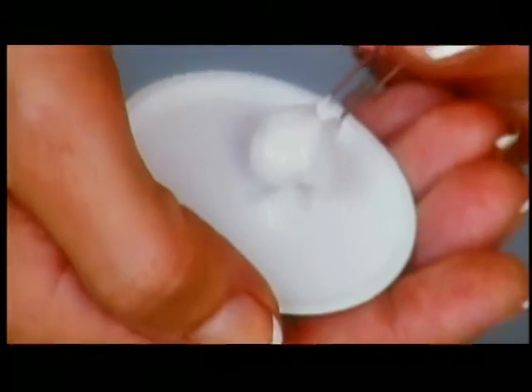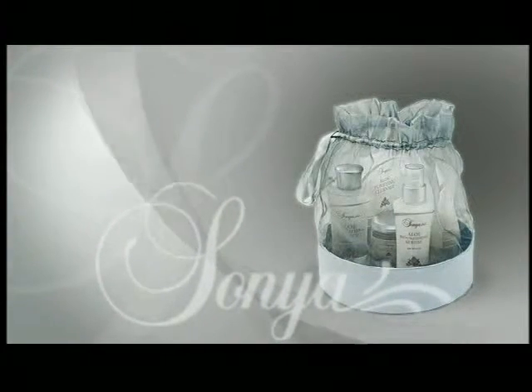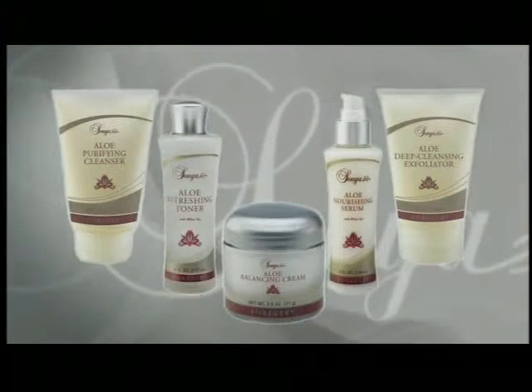Balance: complete your healthy skin regime with Sonia Aloe Balancing Cream. Formulated with aloe, revitalizing extracts, and advanced moisturizers, it maintains the moisture balance and youthful appearance of your skin — the finishing touch for maintaining soft, smooth, radiant skin. The new Sonia skincare collection from Forever Living Products: five easy steps to cleaner, softer, healthier skin.